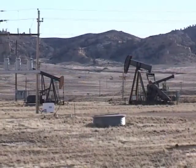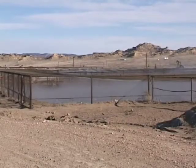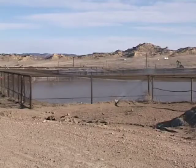When people think about oil fields, they usually visualize derricks, pump jacks, pipelines, and gas flares. But oil fields have other aspects as well. Along with petroleum, most oil wells bring water to the surface.